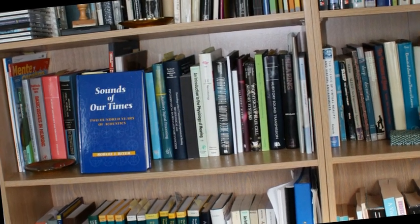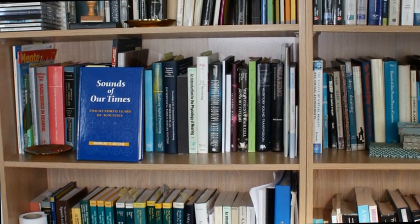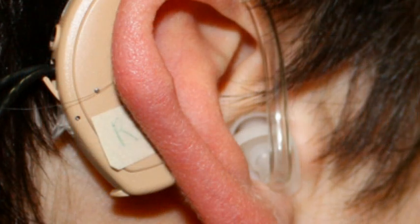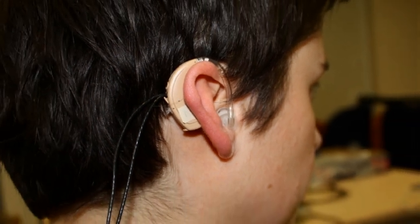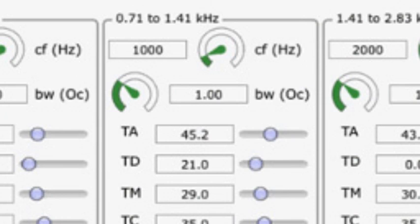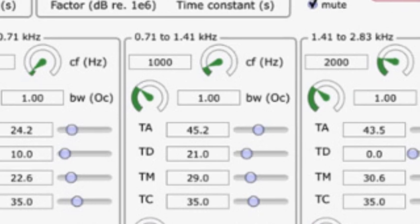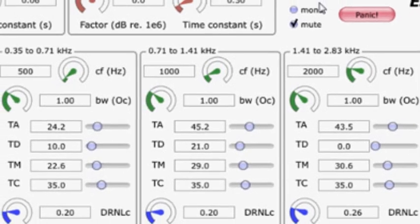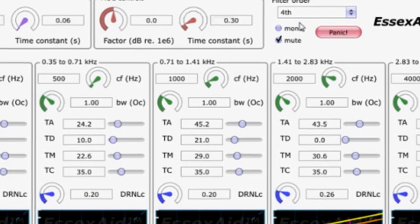Supported by the Engineering and Physical Sciences Research Council, this cutting-edge work has also led to a prototype design for a new type of hearing aid. Because our primary interest was in developing computer models, we came to realise that hearing aids respond differently to sounds compared to a normal hearing individual. So it seemed to us that we could build a hearing aid that simulated normal human hearing — compressing the sound in the same way, tuning the sound in the same way, and dealing with variations in level in the same way.